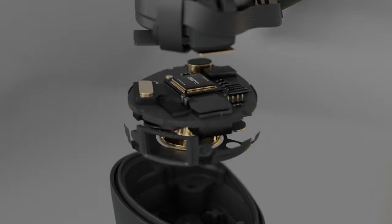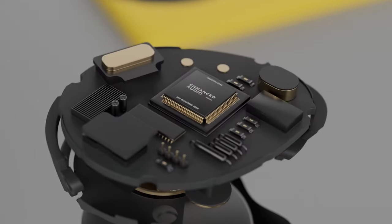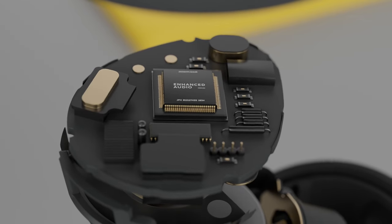With our adjustable ANC and hear-through technology, you're in complete control of how you hear or don't hear what's going on around you. Tune from 11 levels of sound control from full ANC to full hear-through, and let the advanced processor deliver powerful noise cancellation or intuitive awareness at the level that suits you.